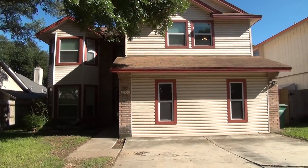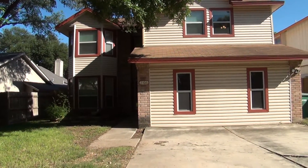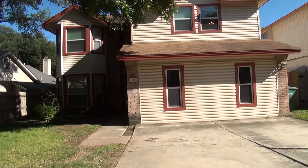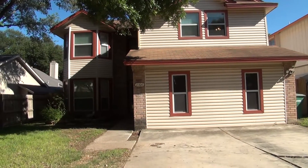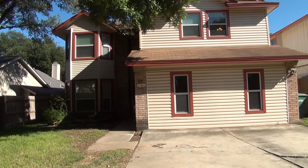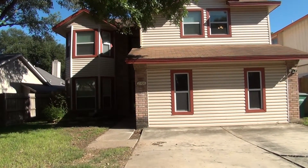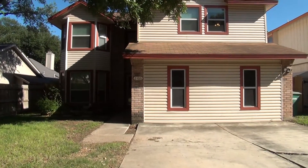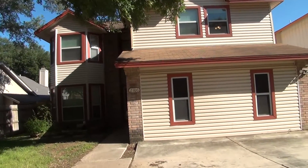This immaculate move-in ready home has three full bedrooms, two and a half bathrooms, and a converted garage space that can be used as a fourth bedroom or a game room. On the first floor of this home you will find the living room, dining room, kitchen, utility room, and converted garage space. The rest of the bedrooms are upstairs. Let's go ahead and check the inside of this home.